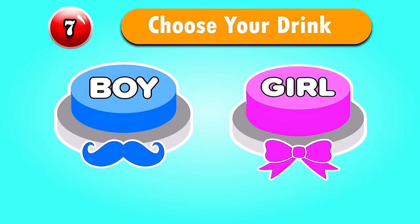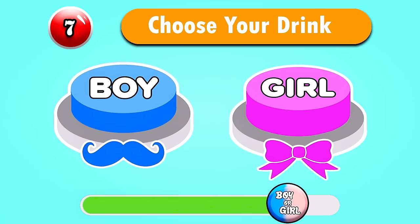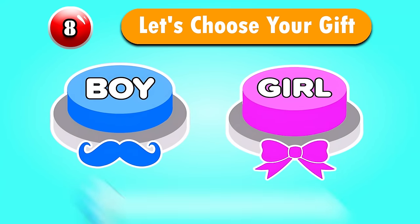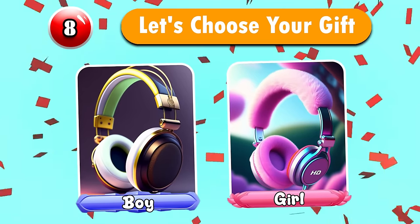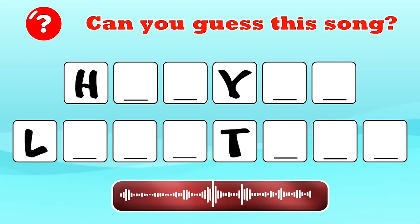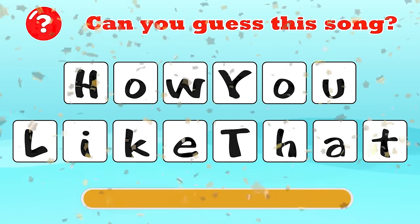Question 7 — Choose your drink. Question 8 — Let's choose your gift. Do you like it? Can you guess this song? Wow, this is how you like that song!